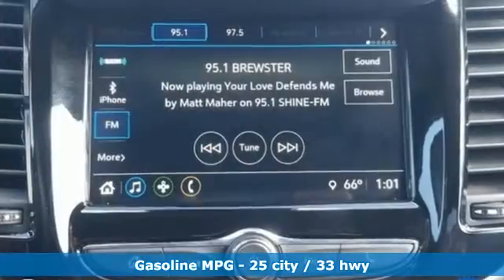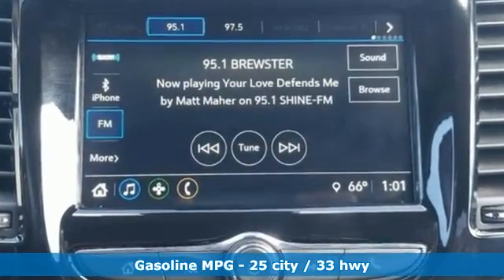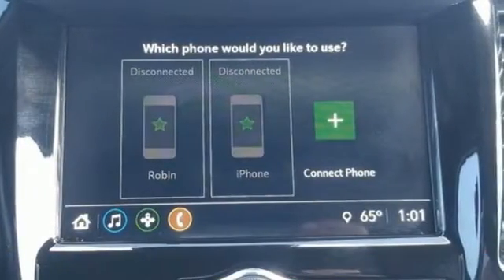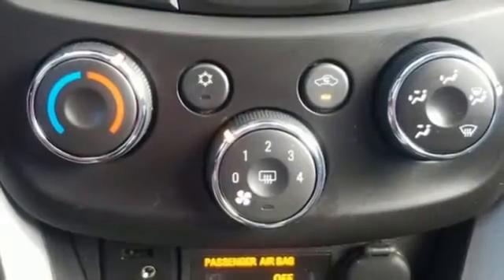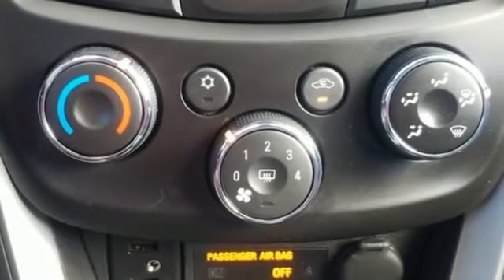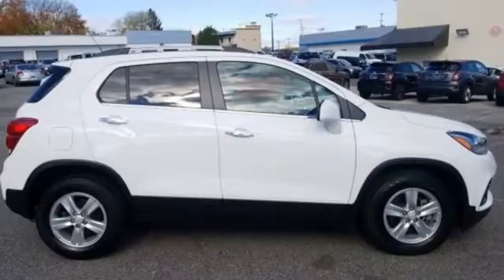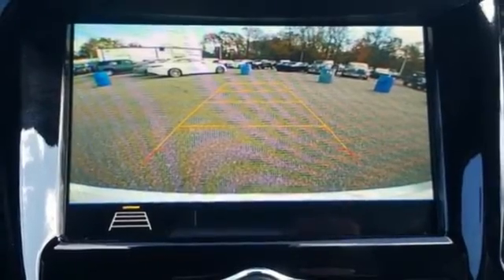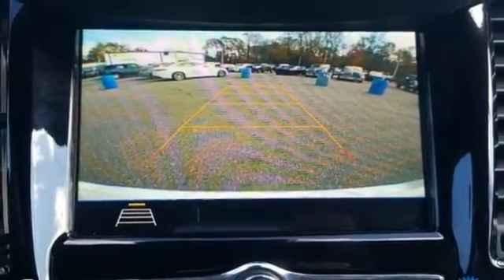It comes nicely equipped with features you'll love: automatic transmission, manual tilting steering column, streaming audio, manual telescoping steering column, Wi-Fi hotspot, AM-FM satellite radio, aluminum wheels, remote engine start, and an intercooled turbo inline four-cylinder engine.